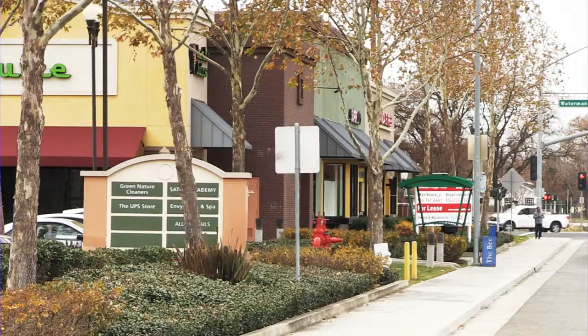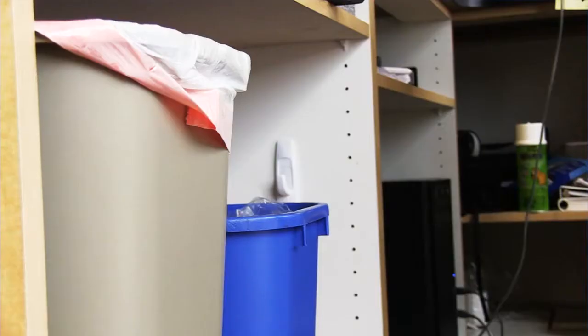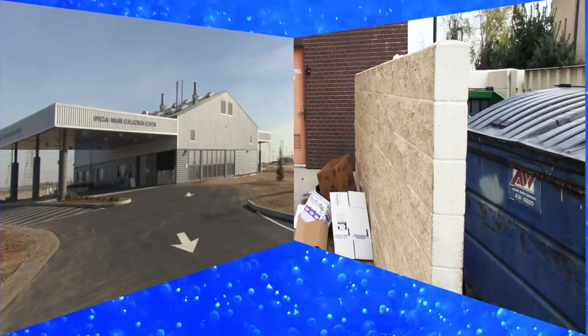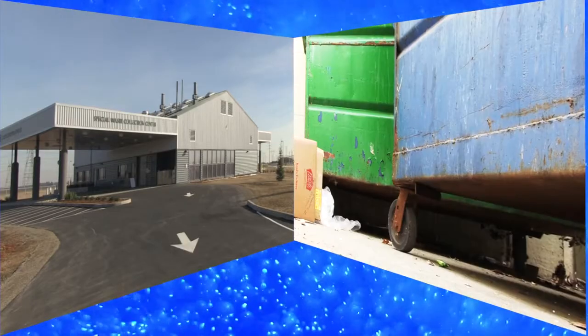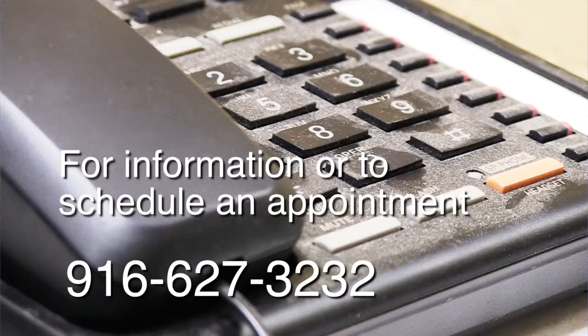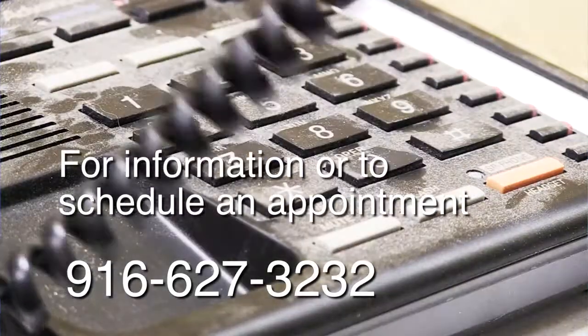Small businesses from Elk Grove may generate small amounts of hazardous waste. The Special Waste Collection Center is an affordable and safe way to properly dispose of typical business waste, and they can schedule an appointment to deliver their waste material on Wednesdays. Small businesses should call 916-627-3232 for questions or to make an appointment.